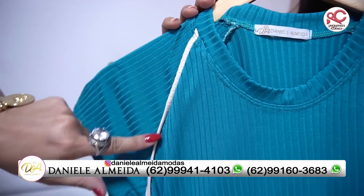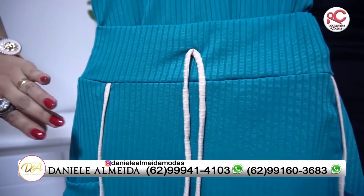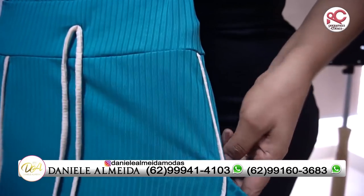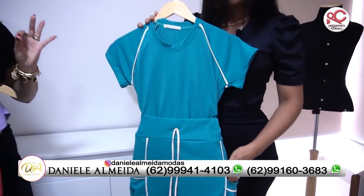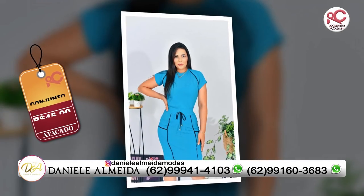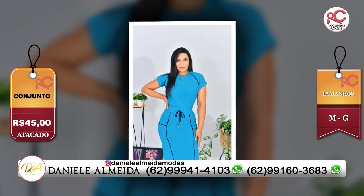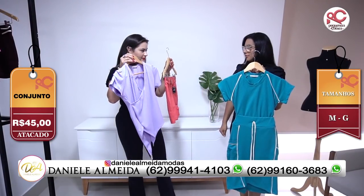Qual o nome desses detalhezinhos? É vivo que fala, né? Olha, que lindo, tem no bolso. Uma pegada aí diferenciada. Um conjunto como esse sai quanto hoje na sua loja? R$45,00. R$45,00 do P ao MG. Isso aqui também é P ao MG? É.